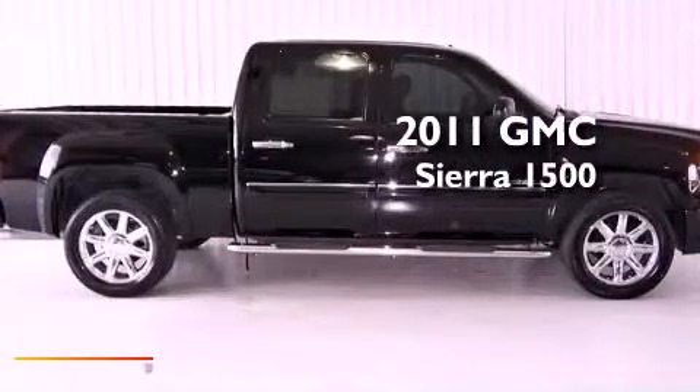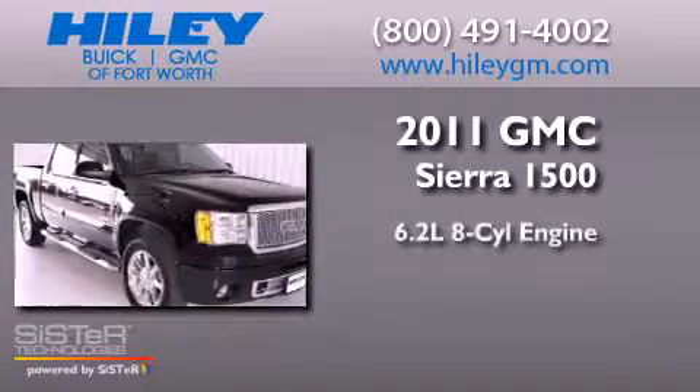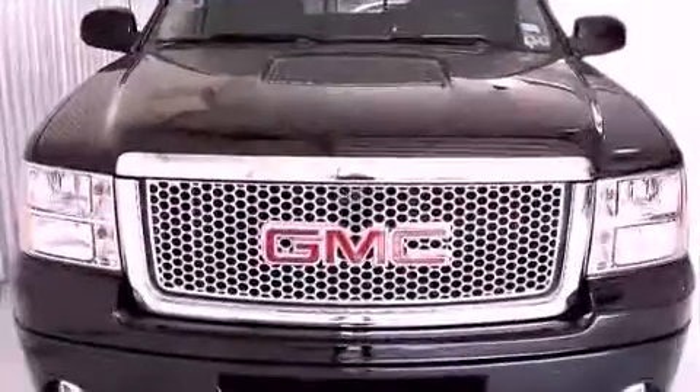This is a 2011 GMC Sierra 1500. It has a 6.2-liter 8-cylinder engine, a 6-speed automatic transmission, and all-wheel drive.